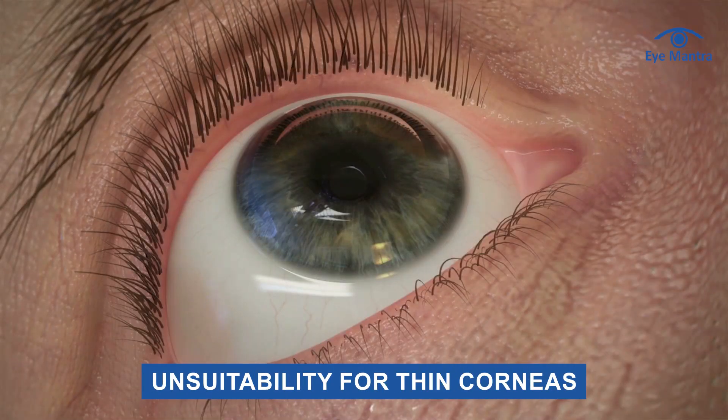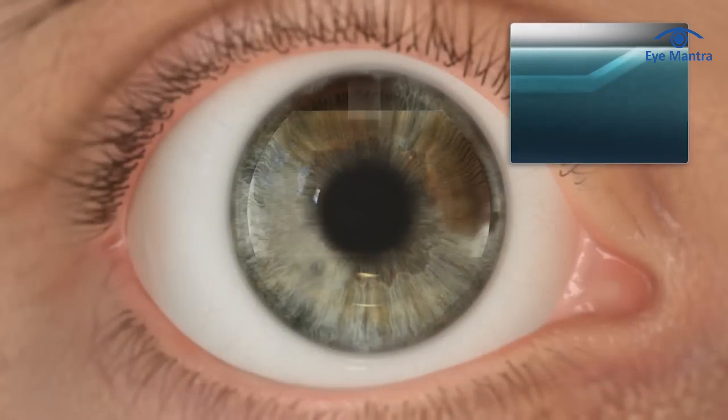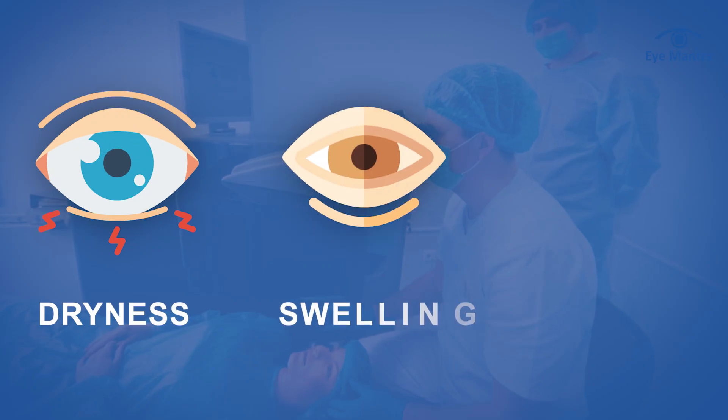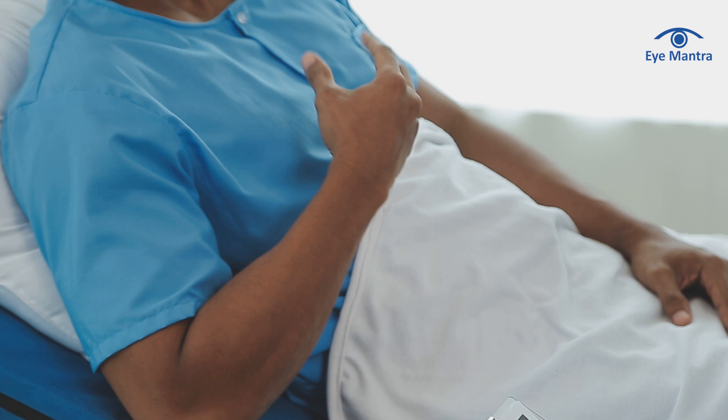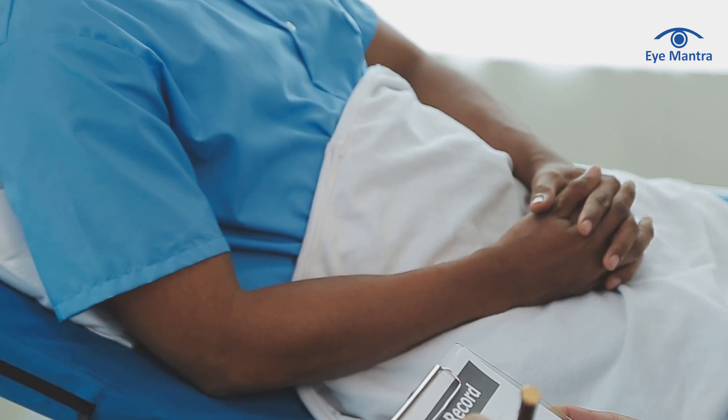Second is unsuitability for thin corneas. If the cornea is thin or irregular in shape, flap-based procedures like InnoVise or Contura Vision are not recommended, and surgeons opt for flapless solutions instead. Other side effects include dry eye, swelling, or infection during recovery. Additionally, since InnoVise relies heavily on automated testing, the procedure can be impacted by the patient's behavior during testing. If the patient over-focuses or fails to remain calm due to nervousness or emotional stress, it can lead to inaccurate readings which may affect the final treatment results.